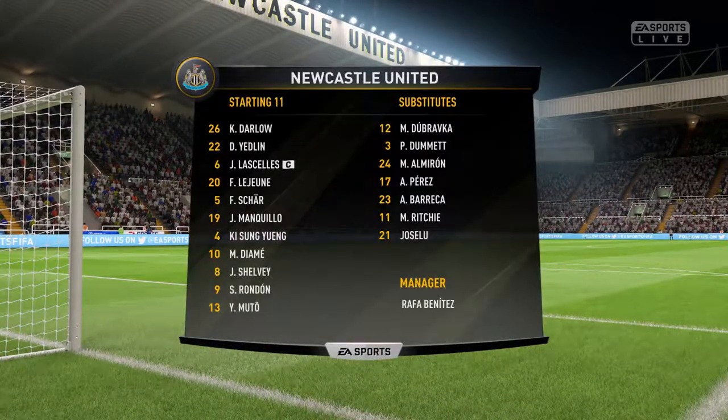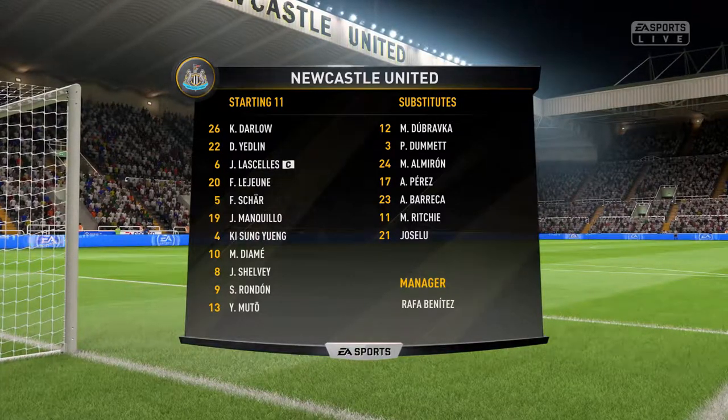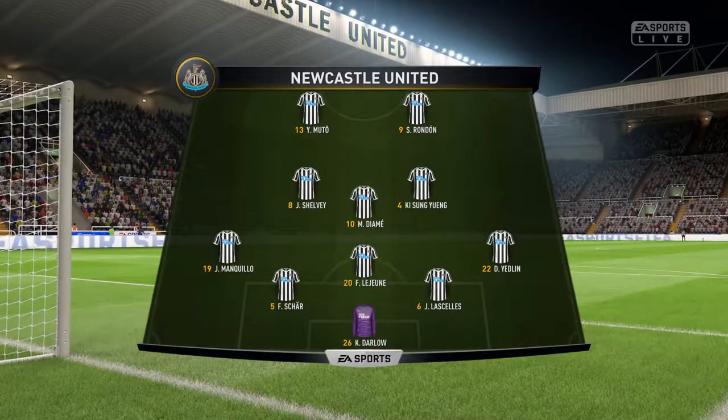Newcastle United's lineup: Manquillo starts with Deantre Yedlin in the fullback positions. John Joe Shelby starts — he was man of the match last time out. And it looks good in attack with these two strikers, and at number nine, Salomon Rondon.